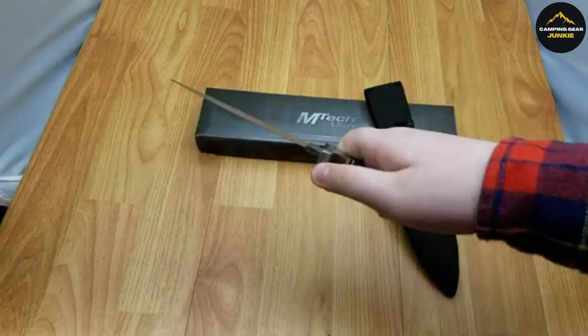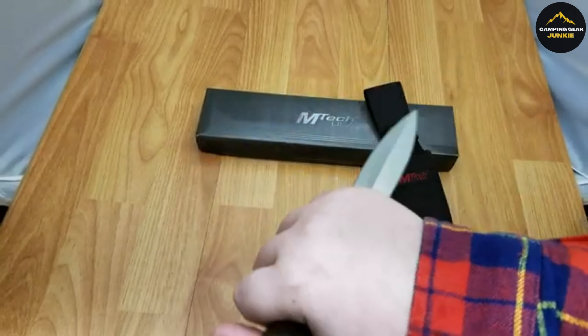In the world of boot knives, it stands out, offering value and efficiency in one package.